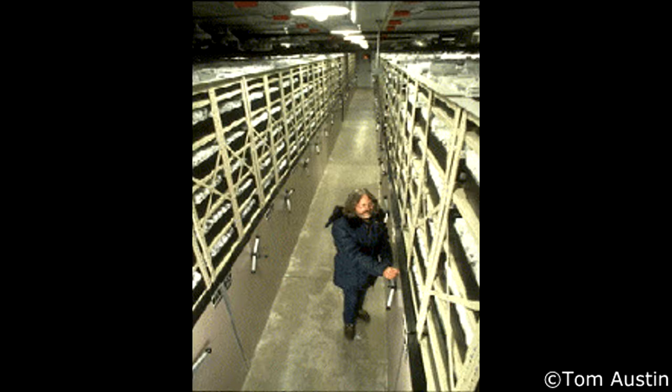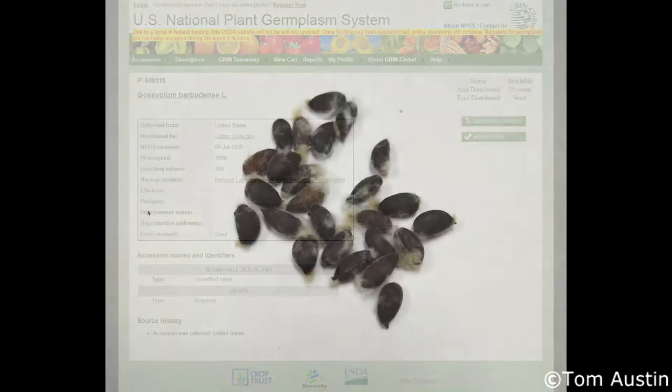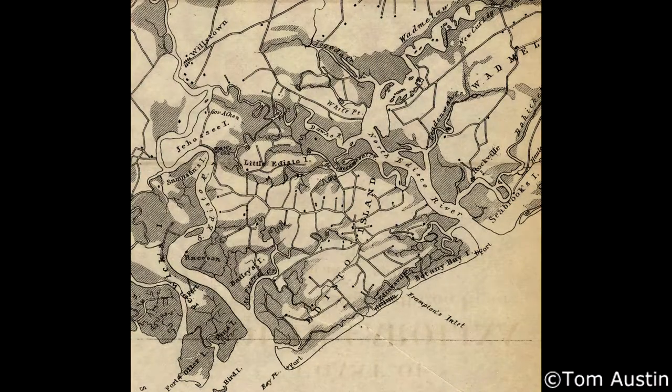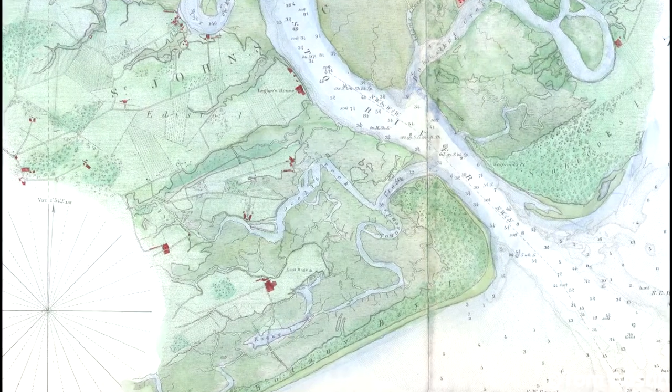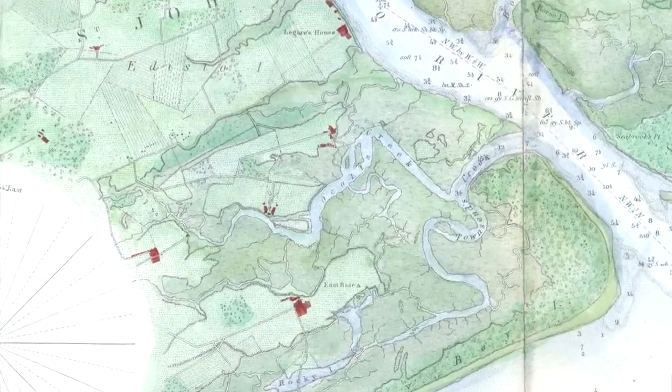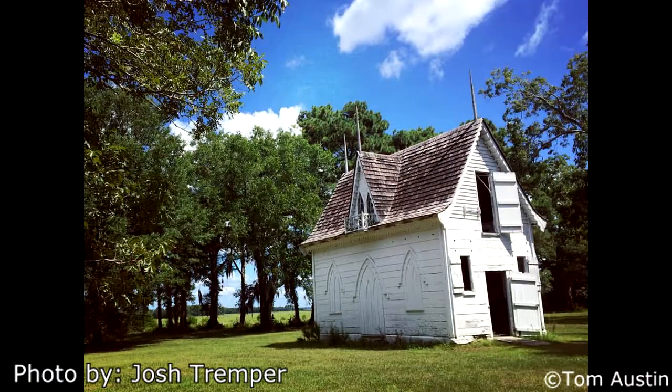McLean discovered a long-since-forgotten batch of seeds in a USDA seed vault in Texas labeled Bleak Hall Cotton. He requested seeds from the USDA and, surprisingly, received 25 seeds in the mail. He planted them on a friend's property on Edisto Island in South Carolina, not more than a mile and a half from Bleak Hall Plantation itself — the same plantation where this lineage of Sea Island Cotton was first developed. The ruins of the plantation were visible from the plot over the marshes of Ocelic Creek.